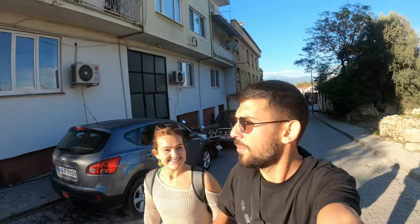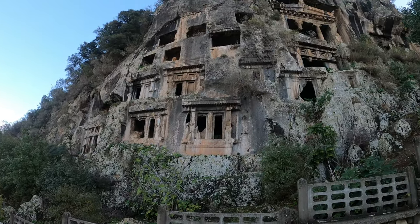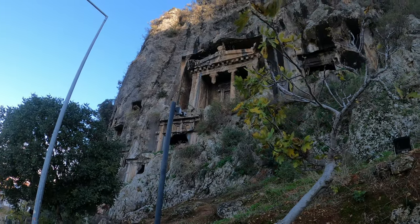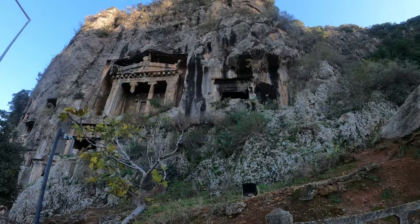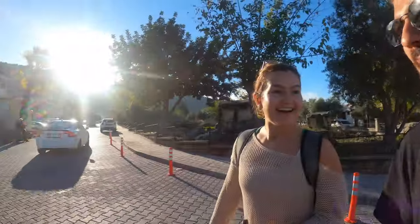Hello and good day from the beautiful and sunny Fethiye in southern Turkey. Why are we here today? Just outside of Fethiye, Turkey, you can find the ancient city of Telmesos — rock tombs carved right into a cliffside looking out into the sea. They're from the 4th century BC, and we're on our way walking up the mountain to check them out right now.